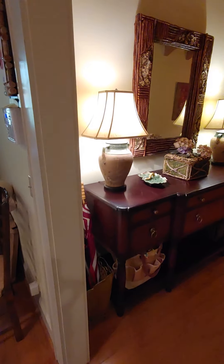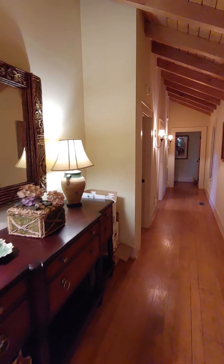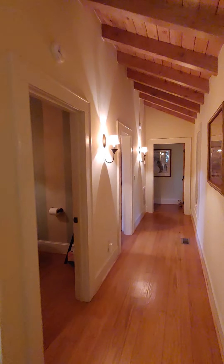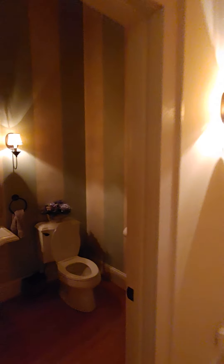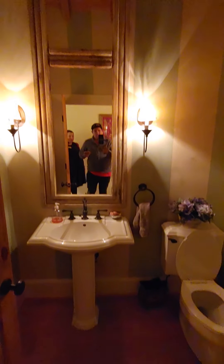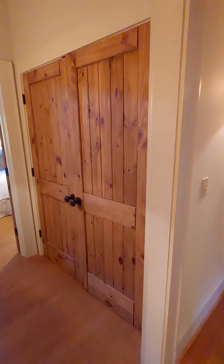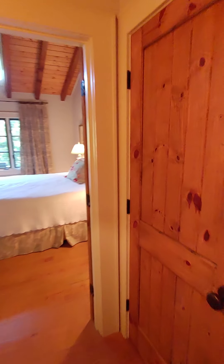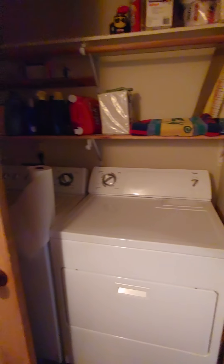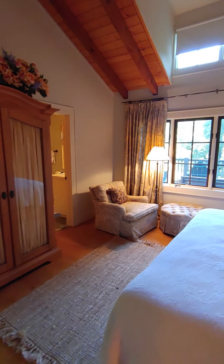On this floor we have two bedrooms and three bathrooms — including a half bath right here. The ceilings are really tall. This appears to be part of the primary suite. There's also a washer and dryer right here on the main floor, which is convenient.